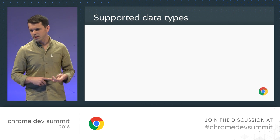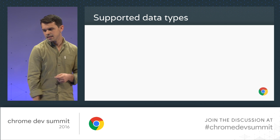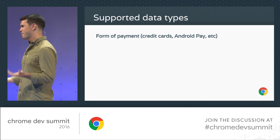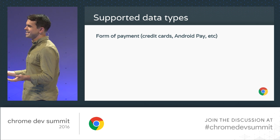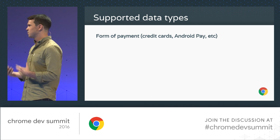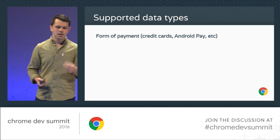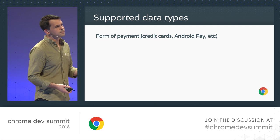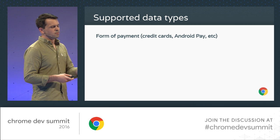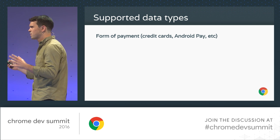Before showing a demo, let me talk about what types of data Payment Request supports. The first is obviously a form of payment — you need a way to actually request money from the ecosystem. Right now in Chrome we support two: credit cards and Android Pay. The plan is to support more. You always have to request a form of payment — you can't call Payment Request without one.